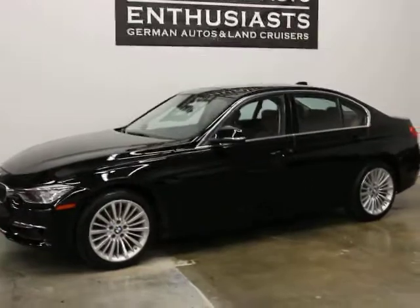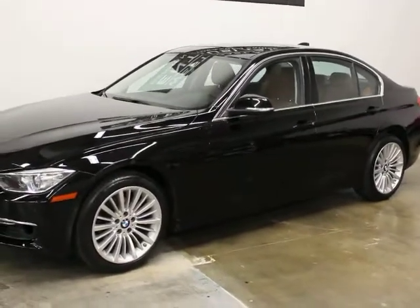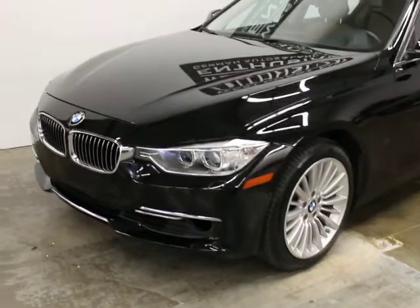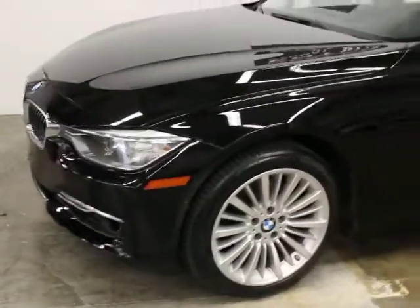The reason we bought this car is because of the optional equipment. This 3 Series had an MSRP of $52,000 and it's got to be the best equipped 3 Series on the market. You can find them with nothing on them or with everything — and this has everything that we like on it.